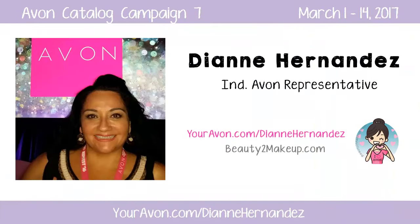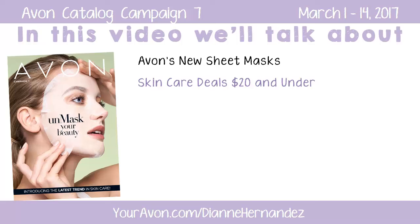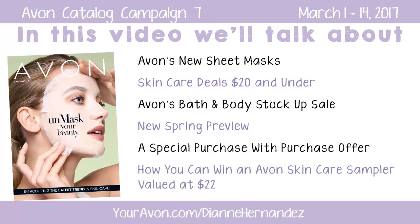Hi everyone, it's Diane, your independent e-representative, bringing you the latest Avon Catalog campaign highlights. In today's video, we talk about Avon's newest skin care addition, a new sheet mask, great skin care deals $20 and under, Avon's bath and body stock up sale, a spring preview to welcome the upcoming season, a special purchase with purchase offer for my online customers, and lastly how you can win an Avon skin care sampler valued at $22 and customized for your very own skin type.